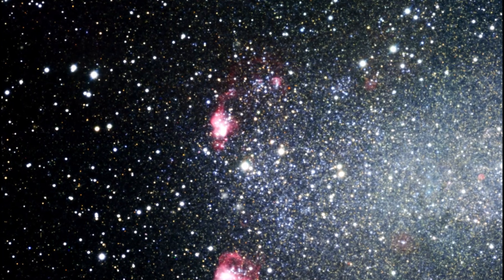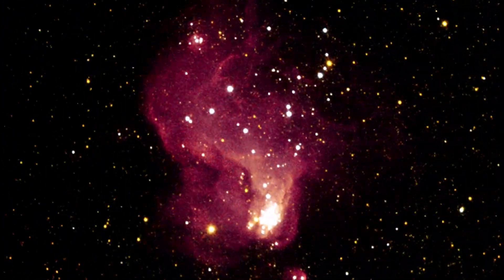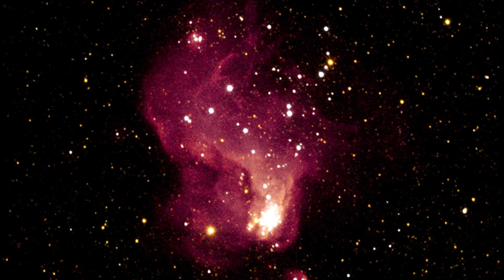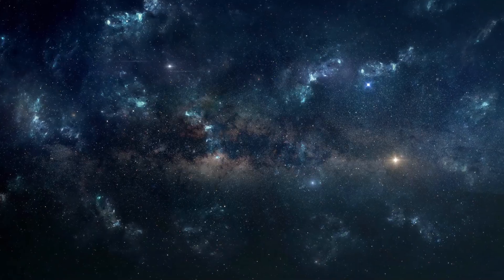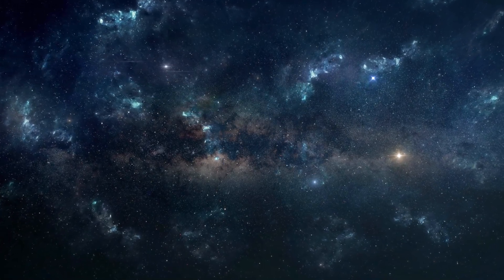Beyond this cosmic masterpiece, the image also serves as a gateway to a fascinating collection of galaxies, each boasting its own dimensions and contours, adding another layer of depth to our cosmic exploration.